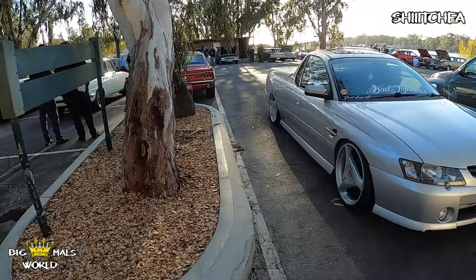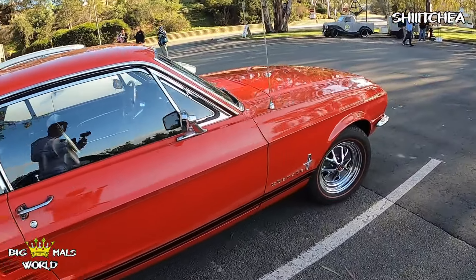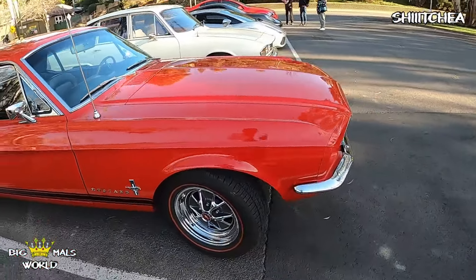These Mustangs are pretty rad. 289 — that is cool.